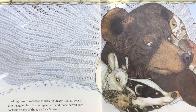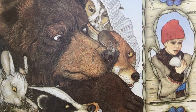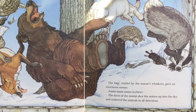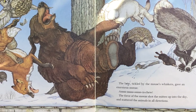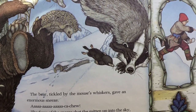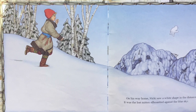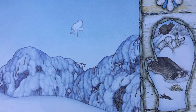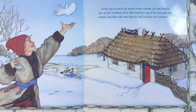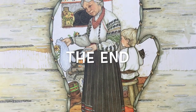Along came a meadow mouse, no bigger than an acorn. She wriggled into the one space left and made herself comfortable right atop the great bear's nose. The bear, tickled by the mouse's whiskers, gave an enormous sneeze — "Ha ha ha choo!" The force of the sneeze shot the mitten up into the sky and scattered the animals in all directions. On his way home, Nicky saw a white shape in the distance. It was the lost mitten silhouetted against the blue sky. As he ran to catch his snow-white mitten, he saw Bubba's face in the window. First she looked to see if he was safe and sound, and then she saw that he still had his new mittens. The end.